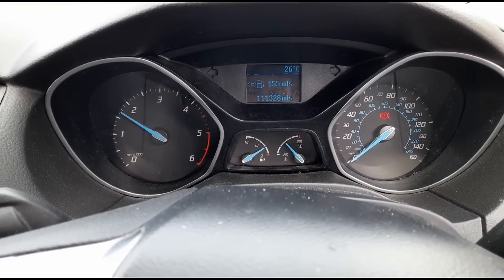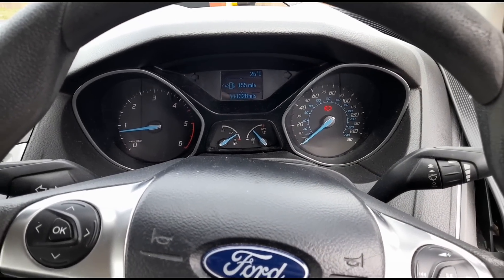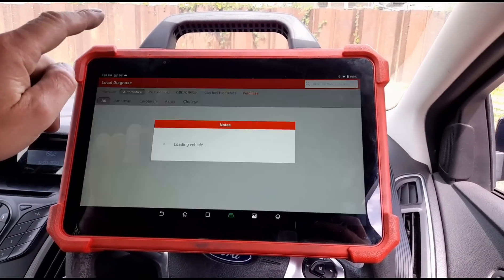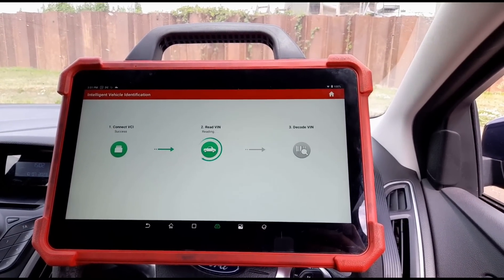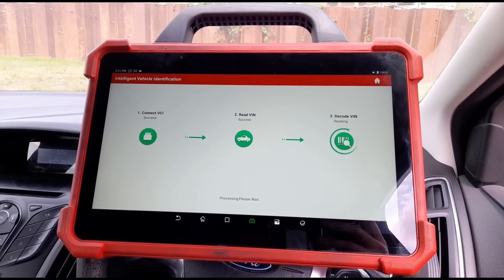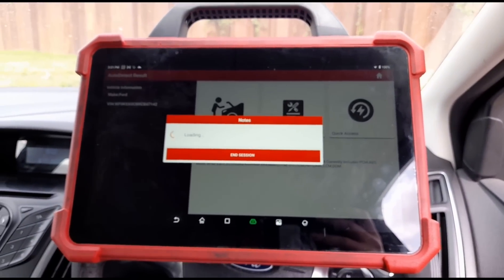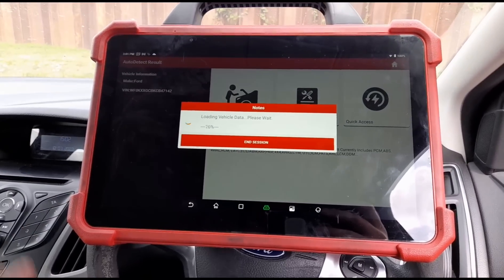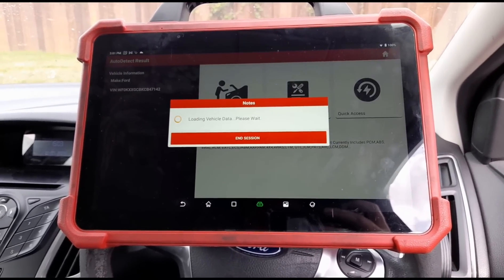It doesn't seem to be running rough at the minute, but the customer's complaint is it runs rough in the morning until it warms up a little bit. I'm using the Launch Eurotab 3 scan tool. I'm going to do a quick diagnose. Haven't got any fault code information from the customer, apart from he's got a brother-in-law who's a mechanic, but it's been a month waiting for a resolution with no answer, so he'd rather just bring it to me to get it sorted out quickly.